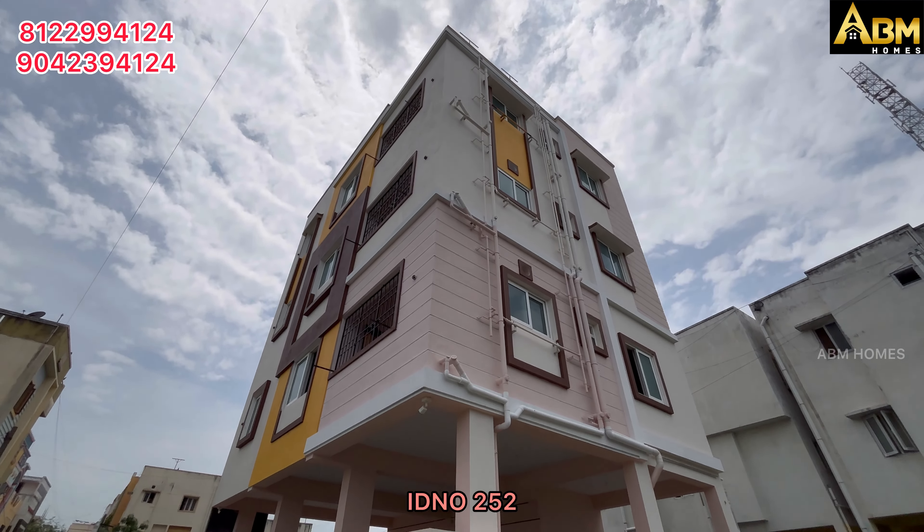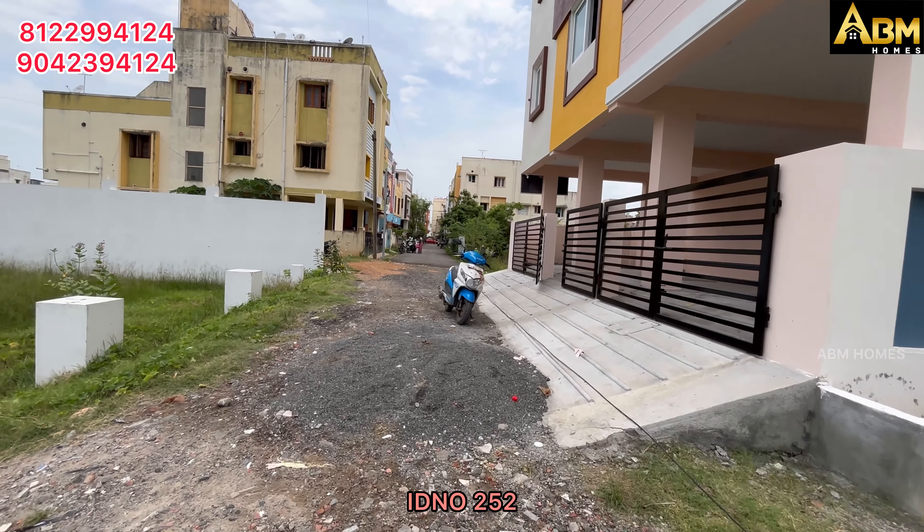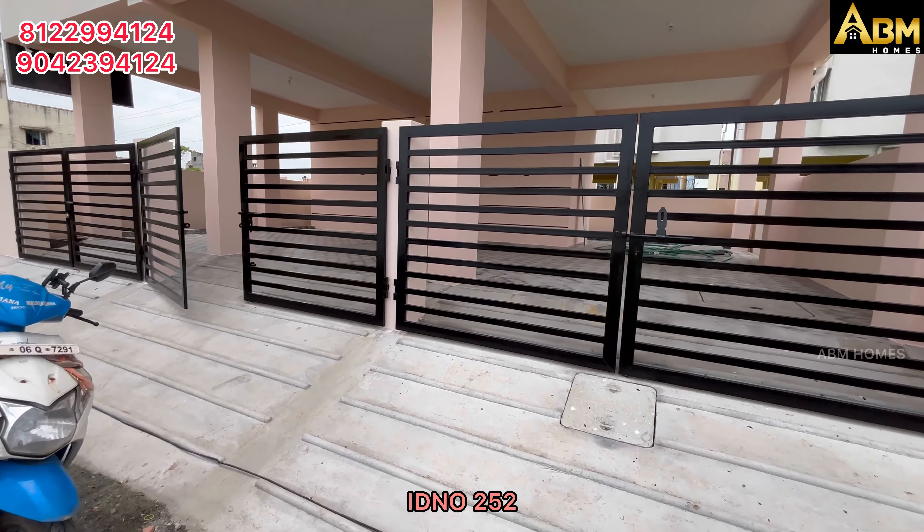This flat project is ready to move stage. If you have a rental income property, you can see this property is best.